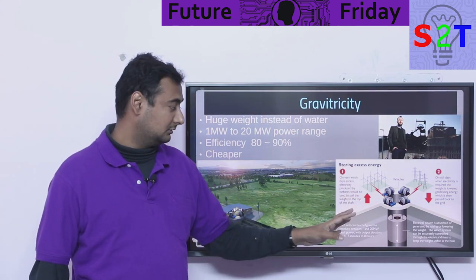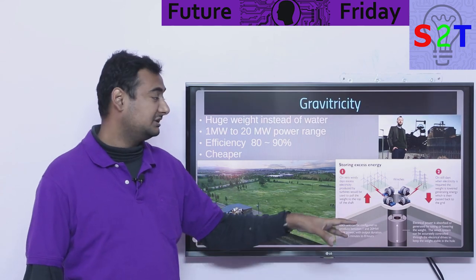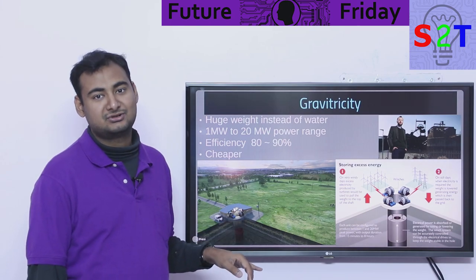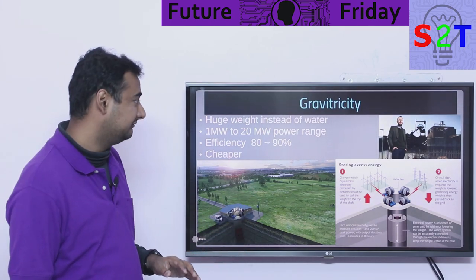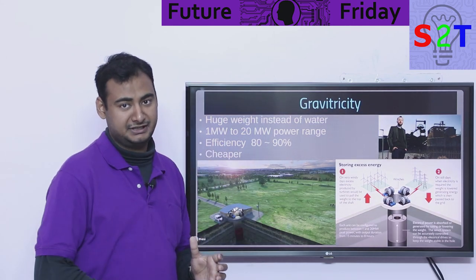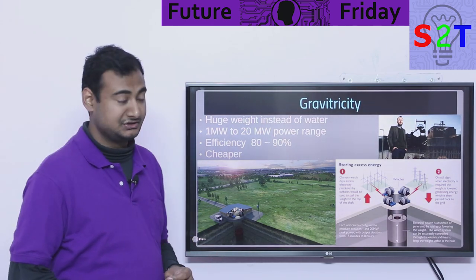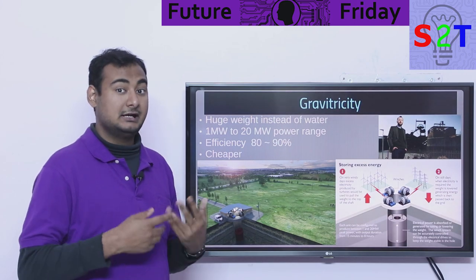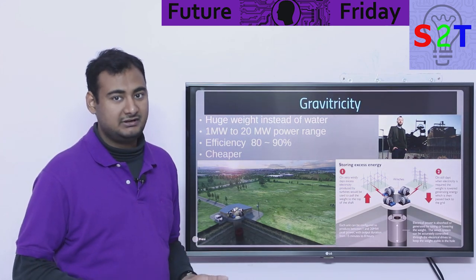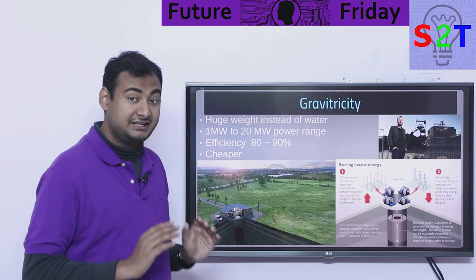The weight is basically your potential energy. This company wants to use old mine shafts, because digging is expensive and they're not talking about 10 or 20 meters — they're talking hundreds of meters, a bare minimum of 150 meters. So you have a shaft, a weight going up and down — up is charging, down is discharging — using gravity as potential. They are projecting a lifespan of 50-plus years, and practically it will never end: you just replace the cable or winch components. The weight won't erode in a sealed shaft, so it's a very long lifespan.